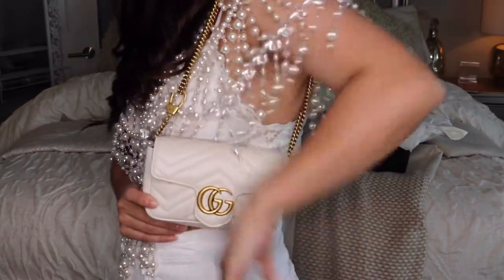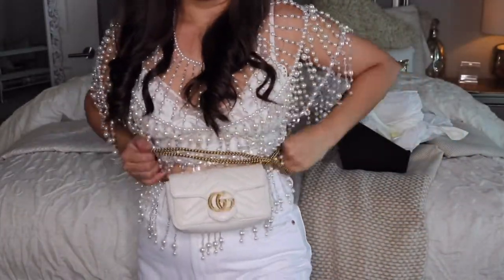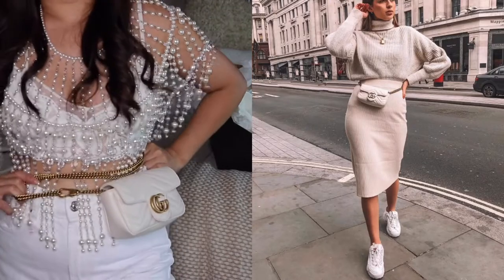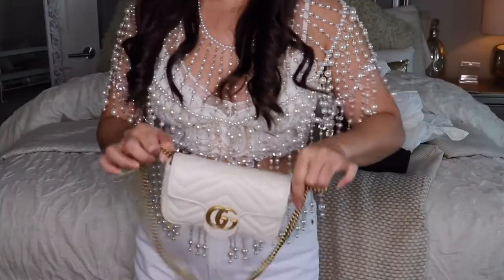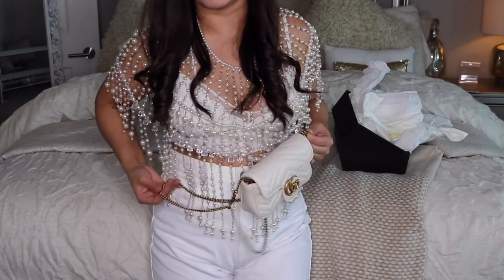So you can wear it like this, or crossbody, or as a belt. Isn't that so cute? If I'm wearing it as a belt I think the only way I'd do that is with a cute little dress. I never thought about wearing a fanny pack style purse like a belt, but I feel like the gold chain is gonna make your look a little more expensive. I can't wait to wear this — there are so many possibilities with this little bag.